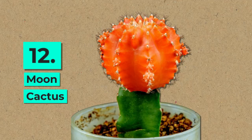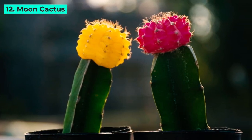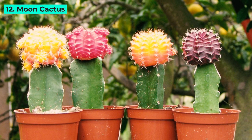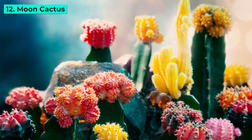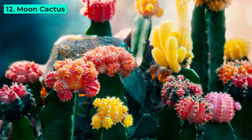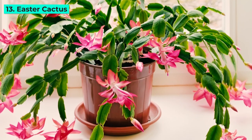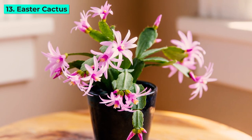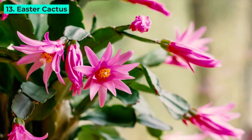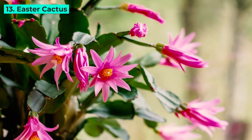12. Moon Cactus. Bright and cheerful, the Moon Cactus displays vibrant colors due to grafting two different cactus types. Its eye-catching appearance makes it a popular choice, although it has a relatively shorter lifespan compared to other cacti. 13. Easter Cactus. With its bright spring blooms and attractive green segments, the Easter Cactus adds a touch of elegance to your indoor garden. Providing indirect sunlight ensures its lush greenery flourishes year-round.